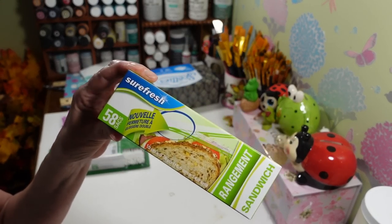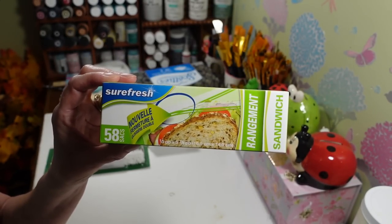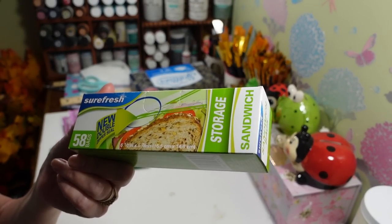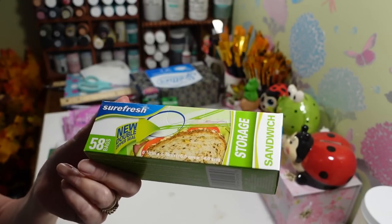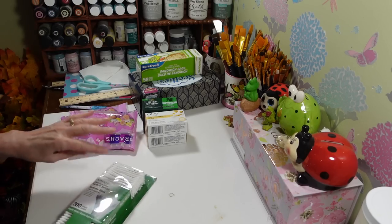I grabbed a box of these sandwich bags — you get 58 in here, which isn't too bad. I grabbed these until I get to the grocery store because we go through tons of them. I use them for my parrot's foods and fruits that we separate and put into little bags.